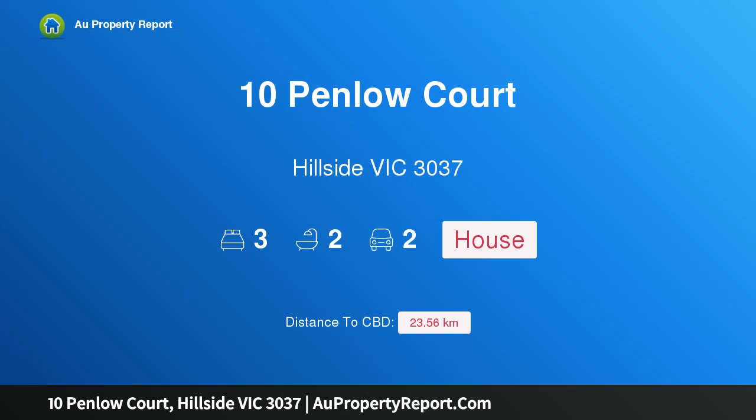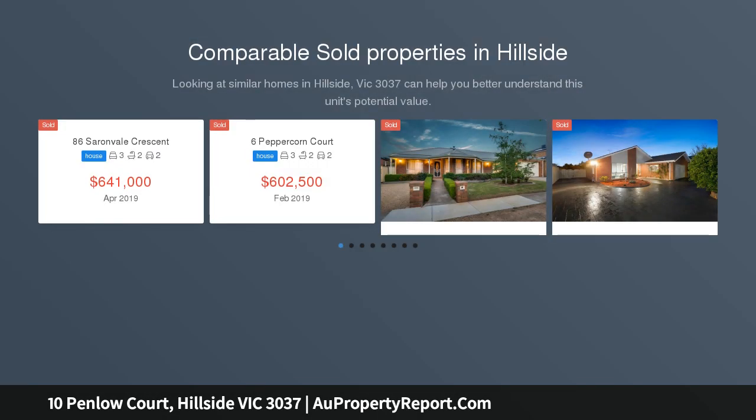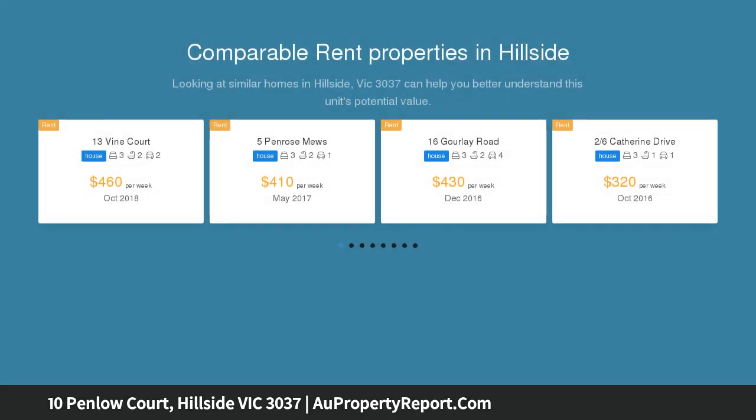Hi, I am glad to introduce Property 10 Penlow Court, Hillside Victoria 3037. This opportunity will not wait. A great investment, delightful downsizing opportunity or first home buyer beginning, this well presented home finds itself in a desirable location with beautiful parkland at your doorstep.